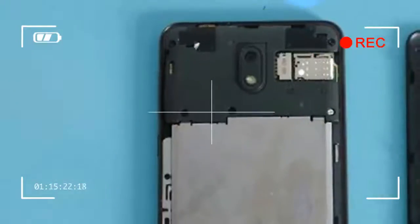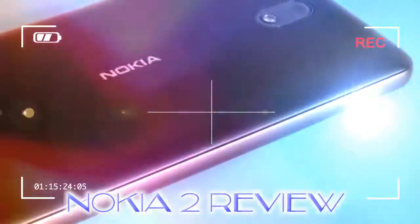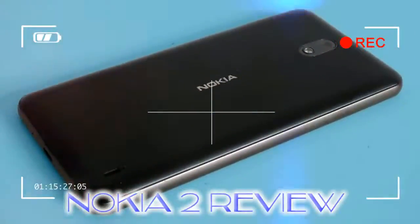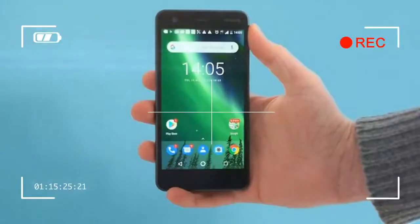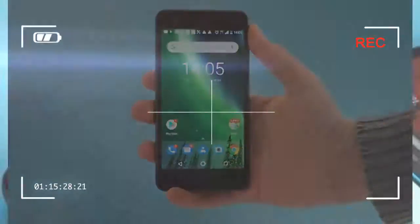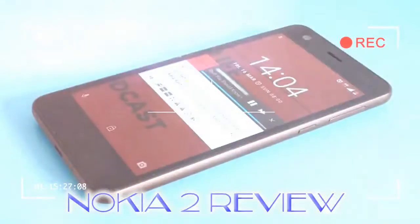That said, there are some good points to be found here. The Nokia 2 is out now and costs $99.99 or £99.99. It is not quite the cheapest phone going, but is a mobile you can buy SIM-free without decimating your monthly budget single-handed.